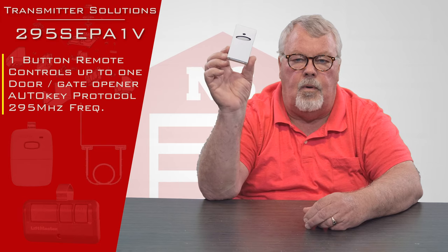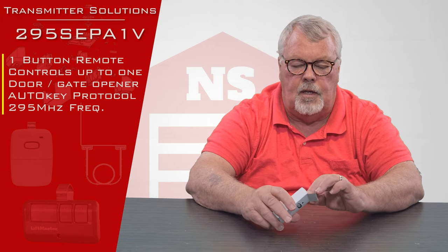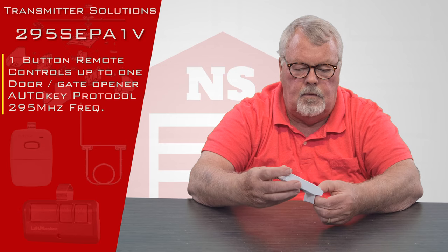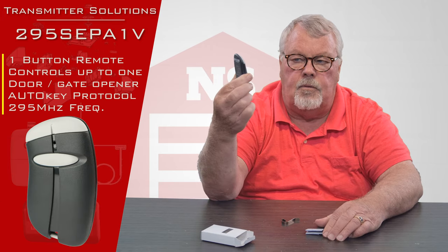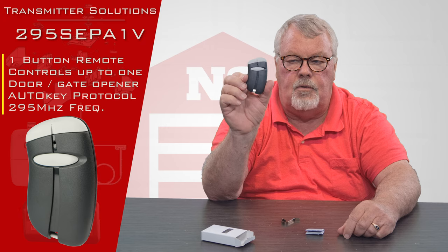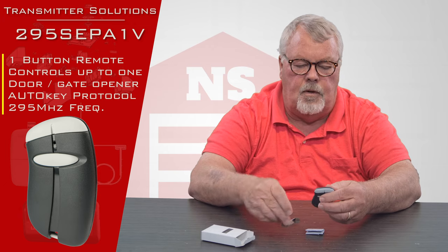When you get it, it's going to come in a nice little white box and it's ready for you to use. We'll open this up so we can take a look inside. That's what the front looks like — it's got one button on there so it will control one device. It could be a door, a gate, or anything that the customer would hook a transmitter up to.